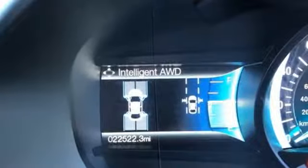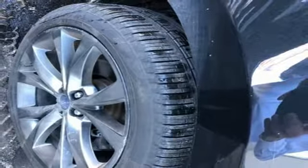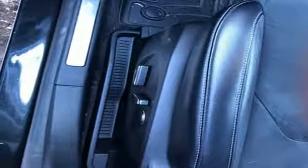Ford has won over millions of loyal customers with a wide range of value driven vehicles. They say a journey begins with one step — in this case it begins with a test drive. Start your next adventure today.